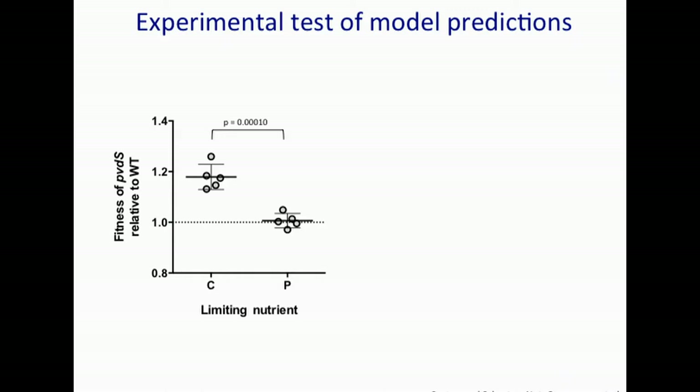We had one-to-one competitions between a producer and a non-producer, and assessed relative fitness by measuring population frequency at the beginning and at the end of the growth period — after six days of continuous culture. We calculated a relative fitness of the mutant versus the wild type as the ratio of Malthusian parameters, that is, the ratio of average growth rates. As predicted, under carbon limitation the mutant invades — its fitness is significantly higher than one, where one means no invasion — whereas under phosphorus limitation the mutant does not invade.